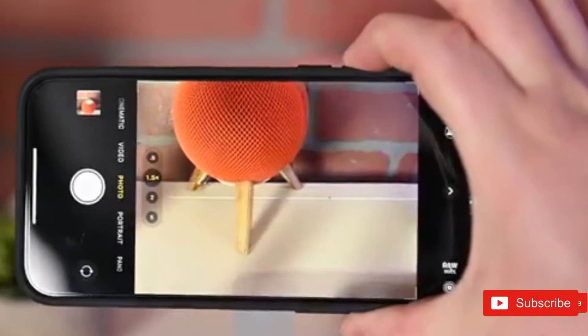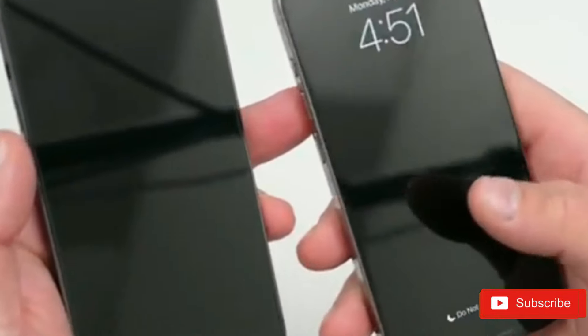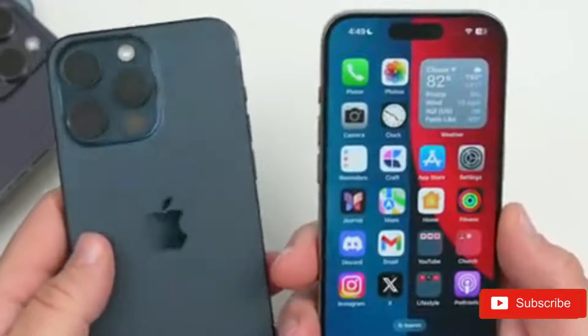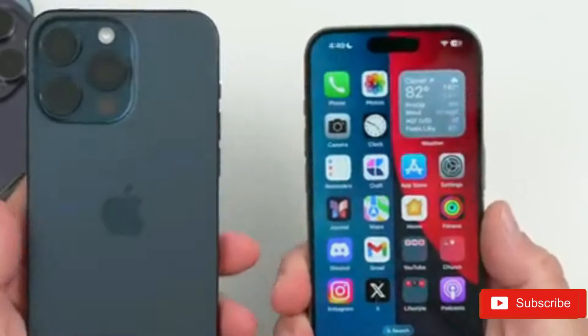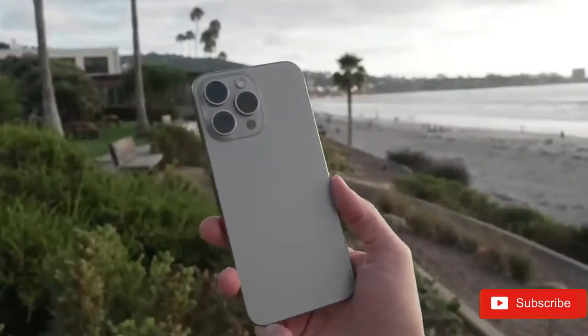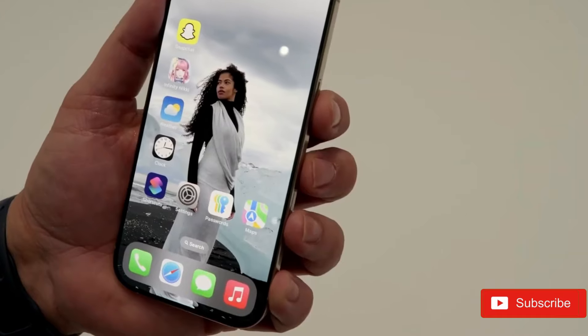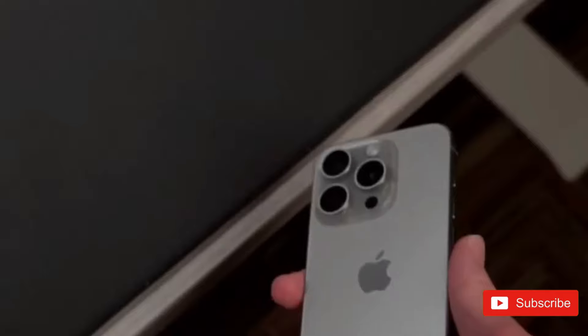There's also an outside chance that some or all iPhone 17 models could incorporate under-display Touch ID, giving you a fingerprint sensor as well as Face ID, although we doubt that. New chipsets are sure to make an appearance, and we'd assume at least some models would get up to 12GB of RAM, especially as this could aid with AI.